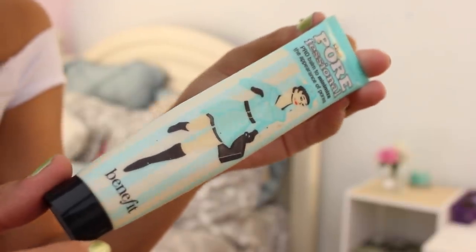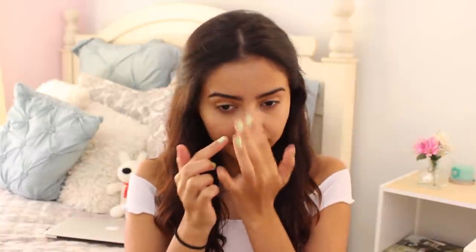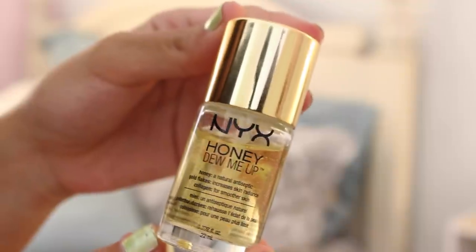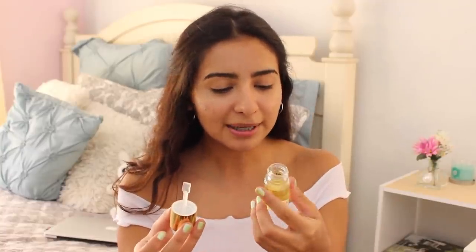I'm going to start off by priming my face. I use the Porefessional Primer and I put this on my nose because it tends to be the oiliest part of my face — it does make your pores smaller. For my all-over face primer, I use the NYX Honey Dew Me Up. I got this in a Shop Hush makeup haul video and I really like it. It smells really nice and clean and it has little gold specks in it that just make everything dewy. It has a little spatula.